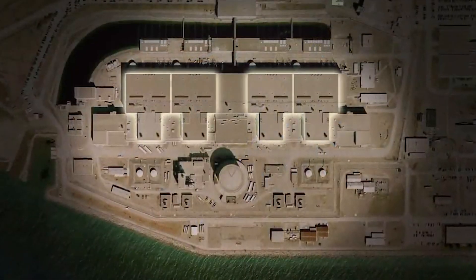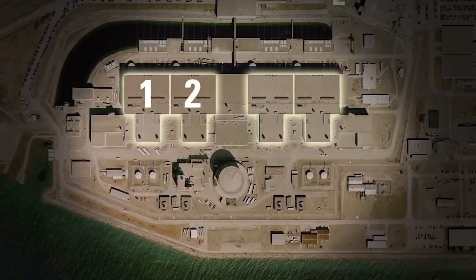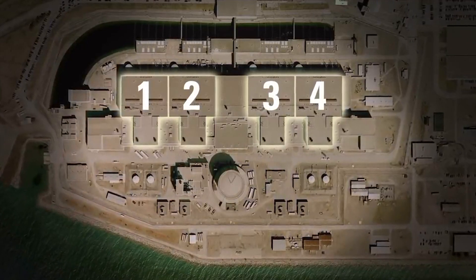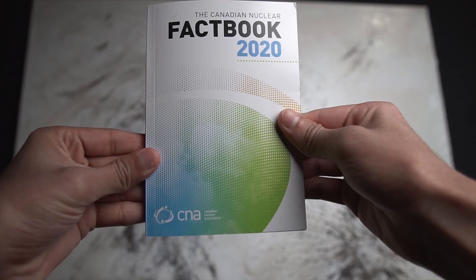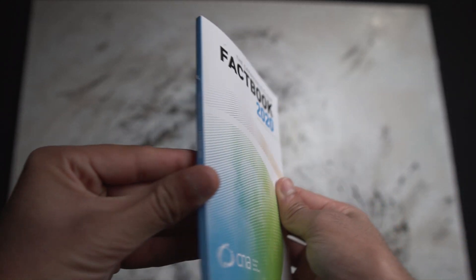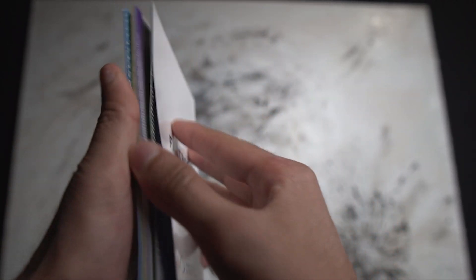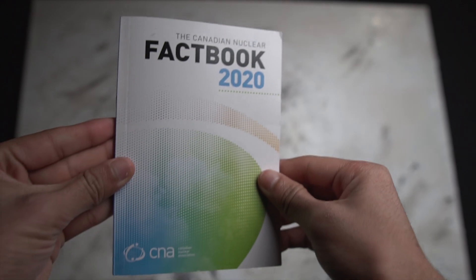There you have it — a brief timeline of the Canadian nuclear industry. All details from this timeline were gathered from the Nuclear Factbook from the Canadian Nuclear Association, which you can find in the link in the description below. Thank you so much for watching.